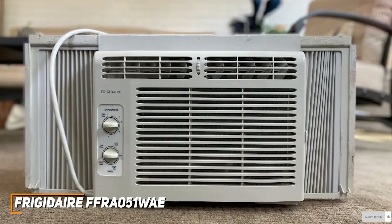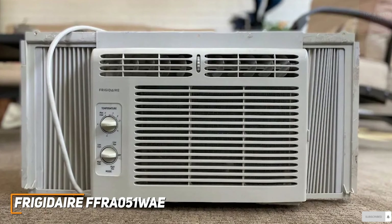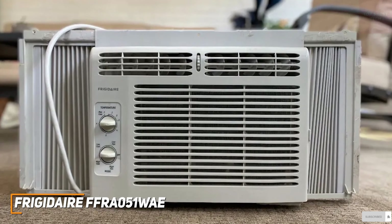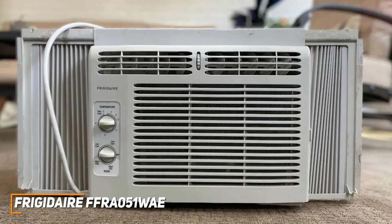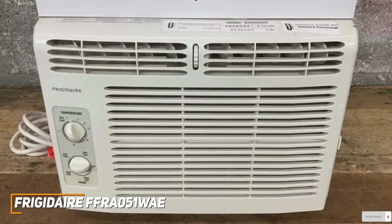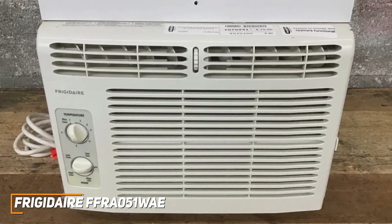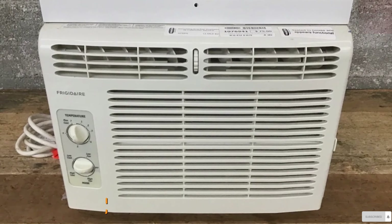The Frigidaire FFRA051WAE is a solid model that doesn't cost much money and comes with adjustable side panels that allow for good placement flexibility, intuitive controls, and multiple temperature settings and fan speeds to tailor its cooling performance to your needs. This is a great choice if you need an AC unit that can keep your bedroom, dorm room, or office cool.